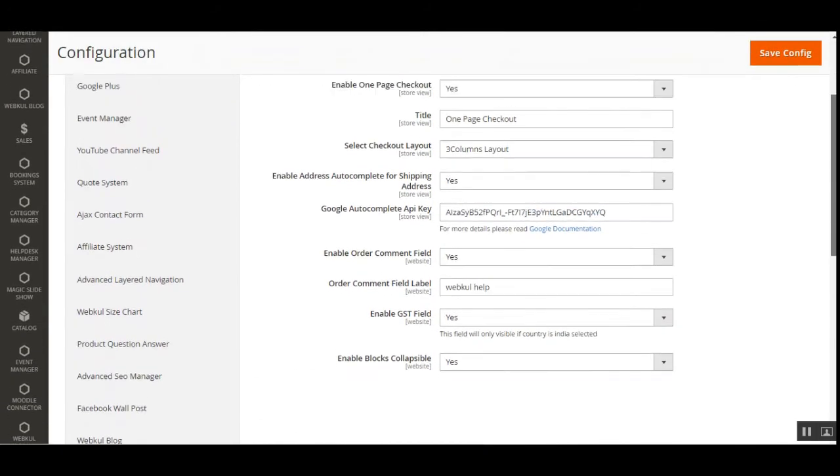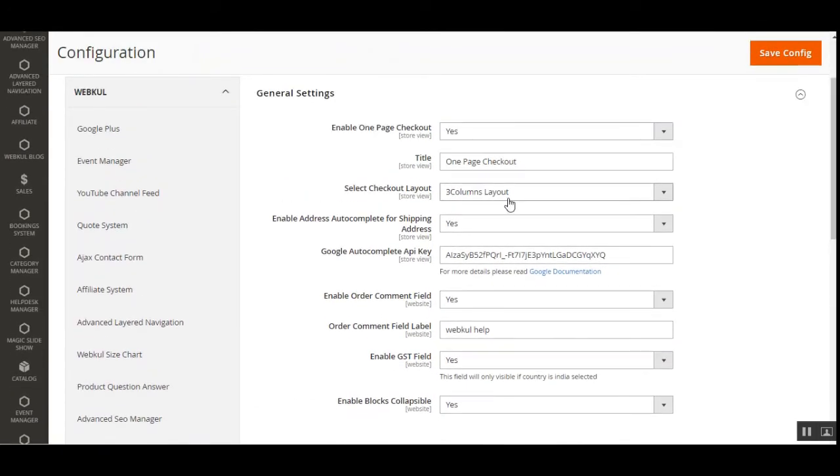Under the Webcool block, navigate to One Step Checkout to find the general settings. The very first option is to enable the one-step checkout — set it to yes to enable or no to disable.